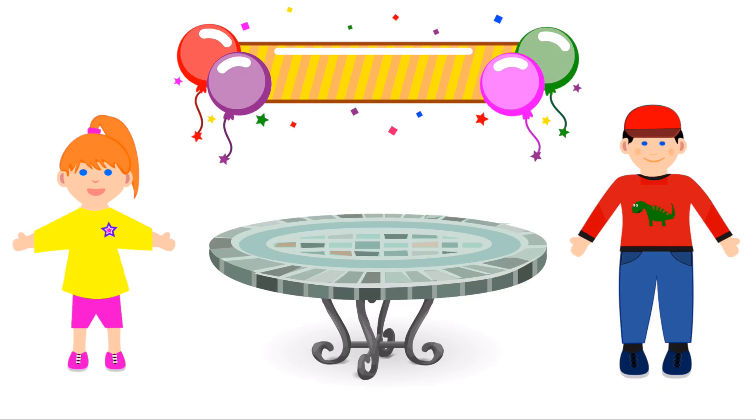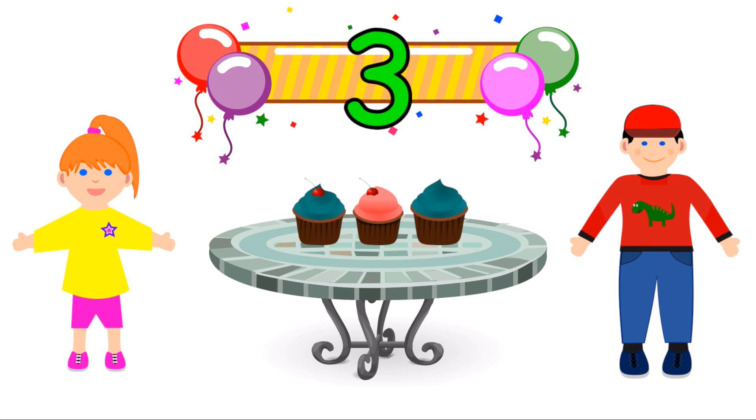Sophie and Max are enjoying a party, and they get three cupcakes. Now is three an odd number? Hmm, let's work this one out.